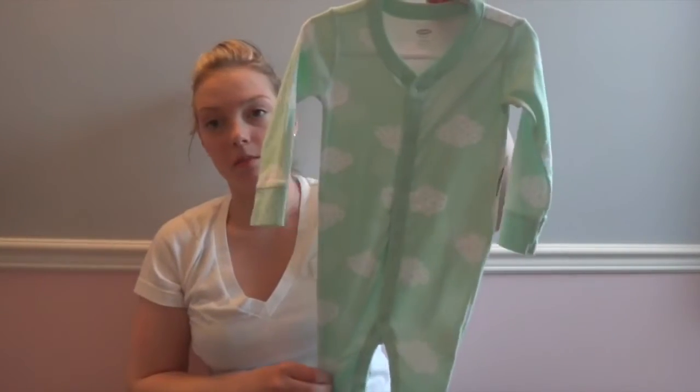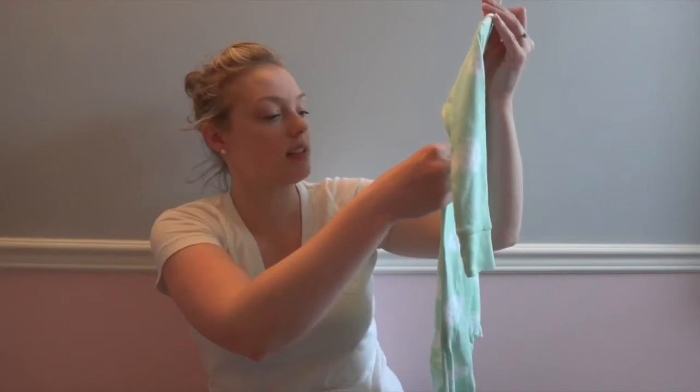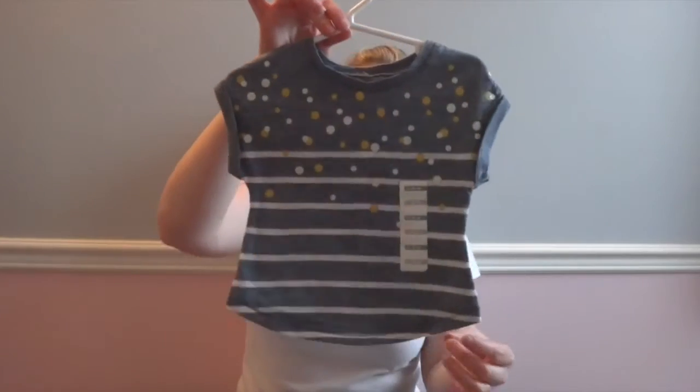Next I went in-store to Old Navy and they were having really good sales there as well. This cute little mint green sleeper with little clouds on it was $16.94 — I got it for $5.99, clearance. This one is a really cute little t-shirt and it was $3.99.